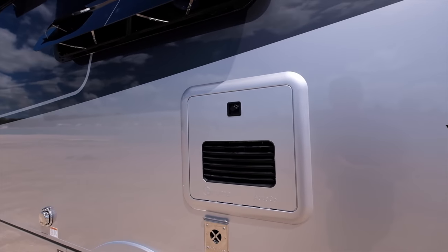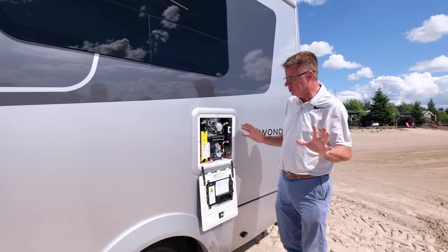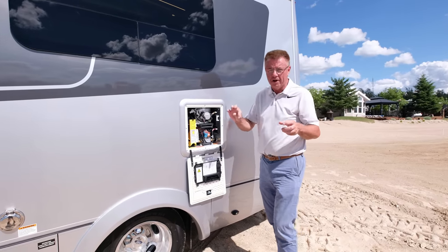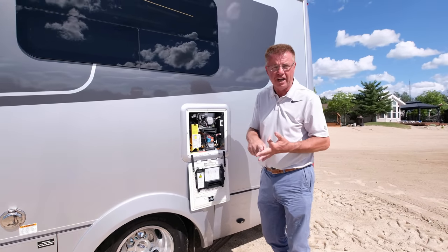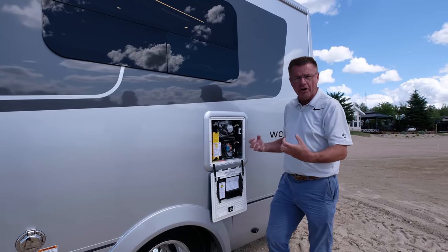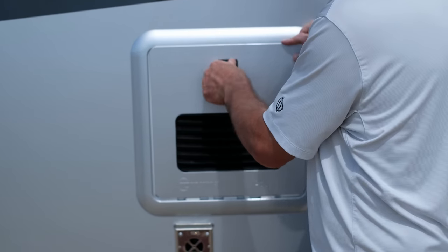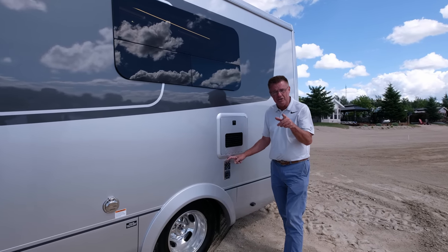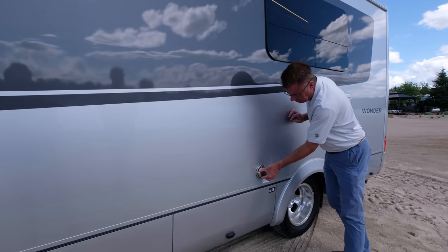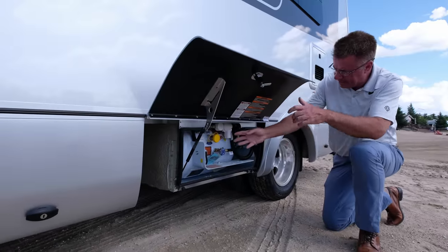We have the Truma AquaGo Comfort Plus hot water heater — the best hot water heater in the industry, made in Germany. It keeps one liter of water hot on Comfort Plus mode, so when you open any hot water valve you have instant hot water. As it uses that liter, heat exchangers fire up on propane. Standard on all Wonder motorhomes. We also have our 16,000 BTU furnace and a heat pump in the air conditioner. Our 30-amp shore power connection is right here — 30 feet of cord.